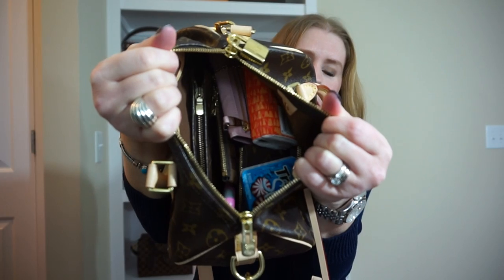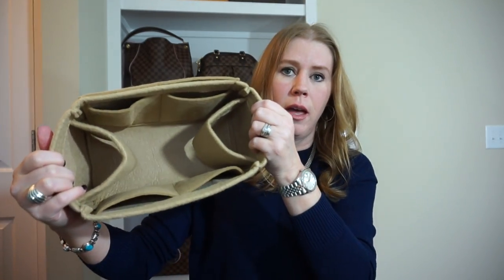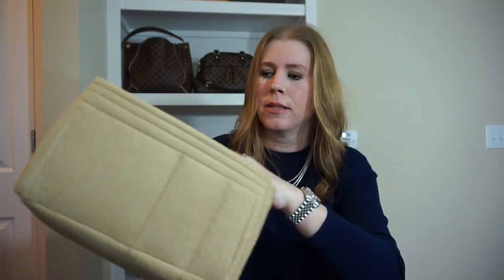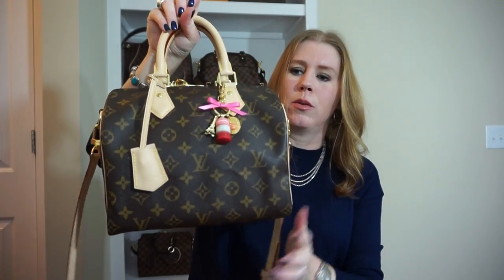I did end up purchasing another bag organizer for this one from Organizer Club. If you watched my Speedy comparison video, I have a peach one I picked up that I was going to use with both bags. I do not like using it crossbody, because crossbody I think it just looks better if the bag has some sag and a little slouch — it just hangs a lot better. But if I use it as a shoulder bag, I will use the organizer with it. Thank you so much for tuning in; I hope you're having a wonderful day and I hope to talk to you again soon. Bye!